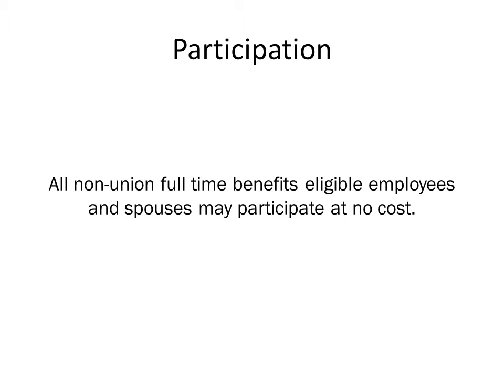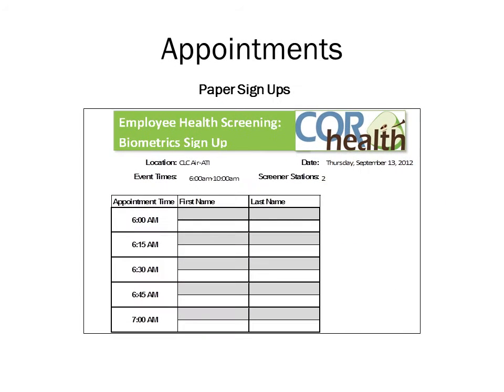Any non-union full-time benefits eligible employee is eligible to be screened at your event. They should have made an appointment prior to the screening. You may accept walk-ins; however, please give anybody with an appointment priority. The Clercor site coordinator will have a copy of the paper sign-up schedule — please ask for it upon arrival. This list should be used by the greeter to confirm the employee's appointment time in order to complete the check-in process.